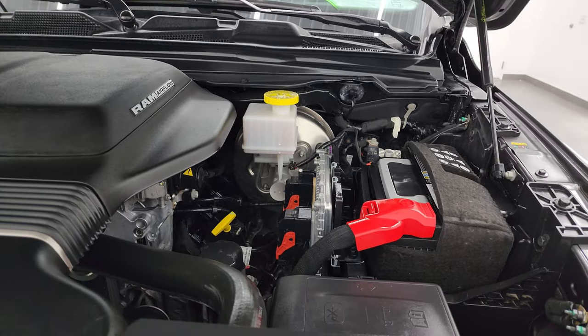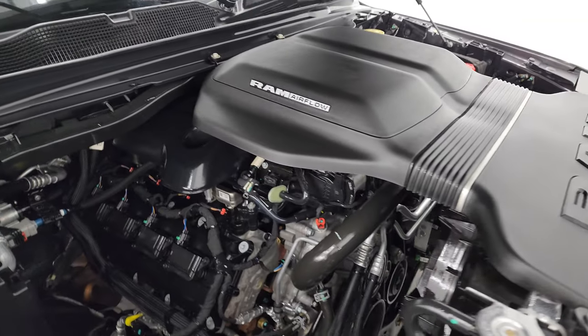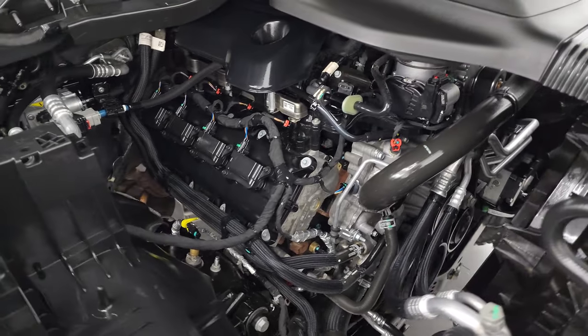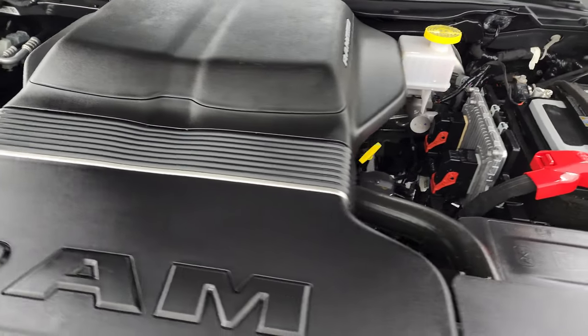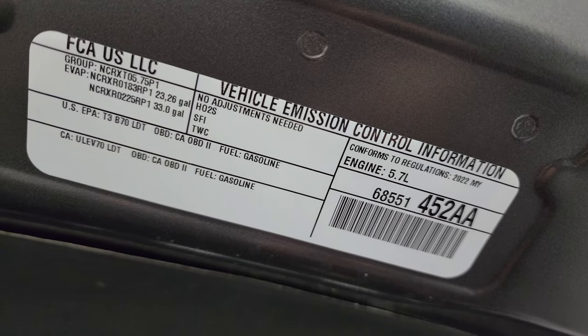We have the 5.7 liter V8 Hemi engine. You get this Ram airflow intake with the GT package as well. The engine bay is very clean and runs very smooth. This truck has been fully safetied and inspected by our service shop, has a fresh oil and filter change, all the fluids have been checked and topped off, and this thing is 100% ready to go.